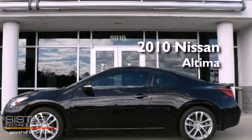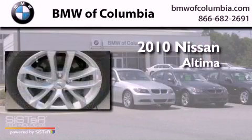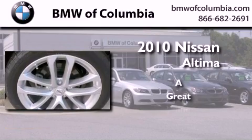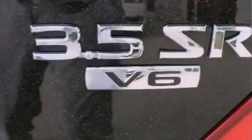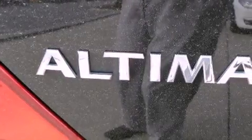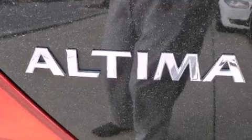This is a 2010 Nissan Altima. Its top features include a multi-link rear suspension, a sunroof, heated seats, satellite radio, alloy wheels, and a backup camera.